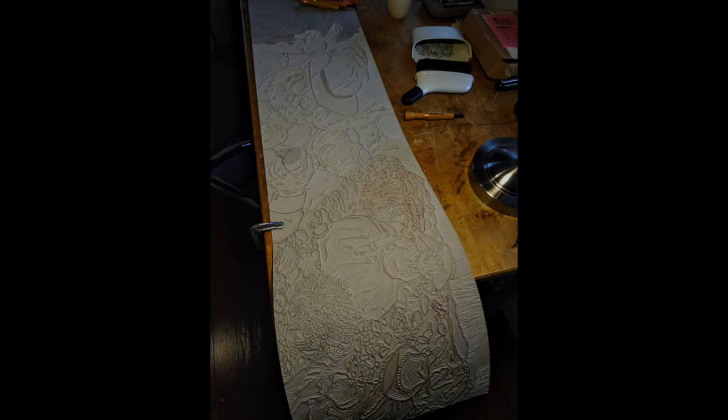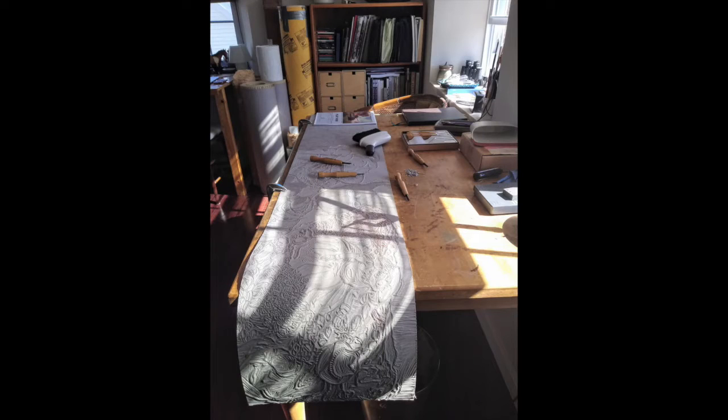Hi everyone! I wanted to give you all an update on the linoleum cut I've been working on this summer. I finished the first eight-foot block a couple weeks ago, and I want to show you what's next, but first I'm going to give you a little backstory.